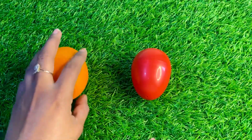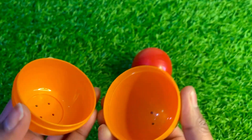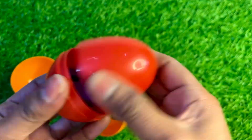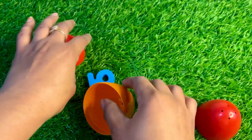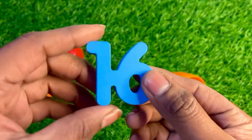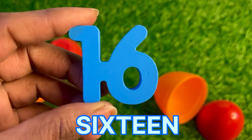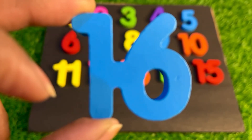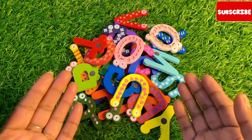Oh wow, we have a surprise egg. Let's see this orange egg — what do we have? Oh, it has nothing. Let's see this red one. Hmm, it has a number! We got here number 16 — sixteen, sixteen! Number 16, place it here.